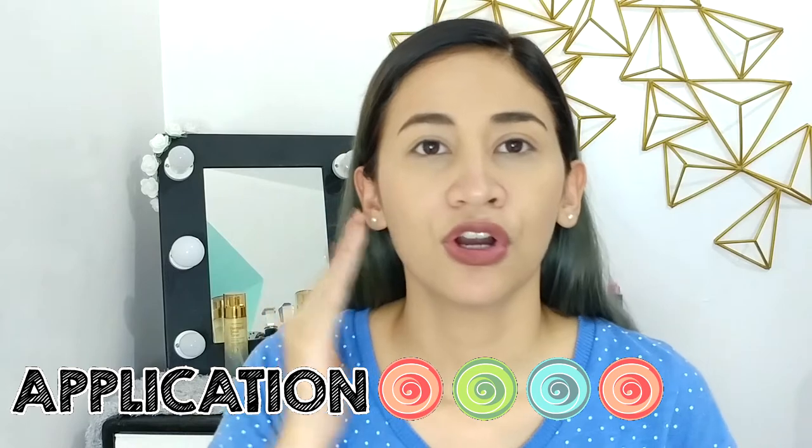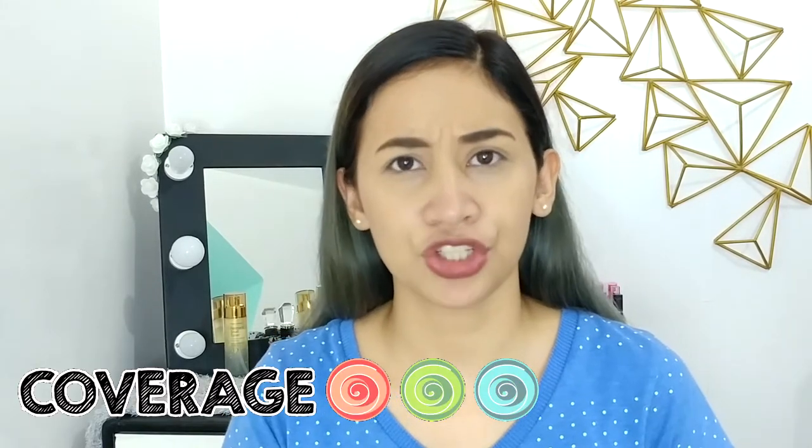For the application, it's fast drying — so kapag nilagay niyo siya sa face niyo, i-blend niyo muna siya ng fingers, just like what the instruction says doon sa likod ng packaging, tapos tsaka niyo siya i-blend ng sponge or a beauty blender. For the coverage, it says medium coverage — okay na rin siya, basta gamitin yung fingers to blend para hindi nawawala yung product, tapos gamitin yung sponge kapag nasa buong face na. For the packaging, it's easy and it's small — kasya siya sa inyong makeup kit, and it's easy to squeeze kasi nasa squeezy tube siya. Maliit lang yung butas, kaya medyo kontrolado mo kung gaano karaming product nilalagas.